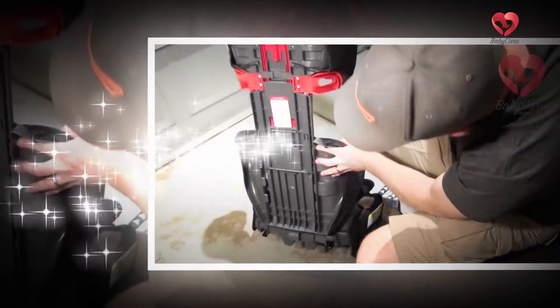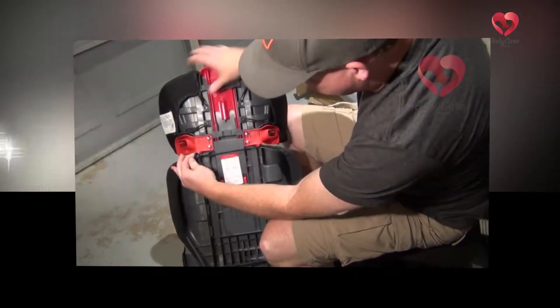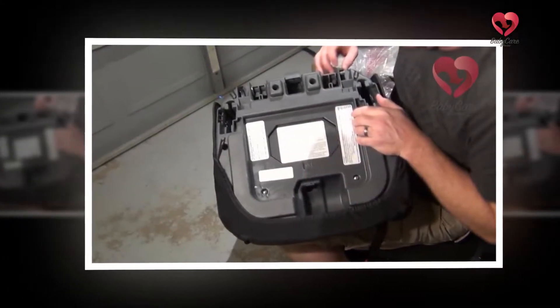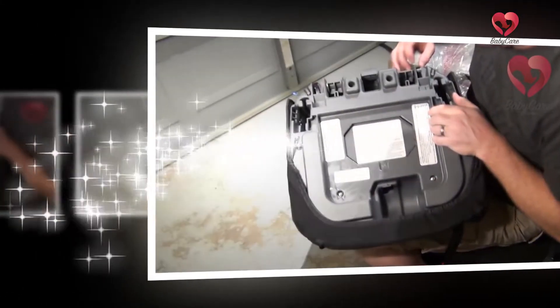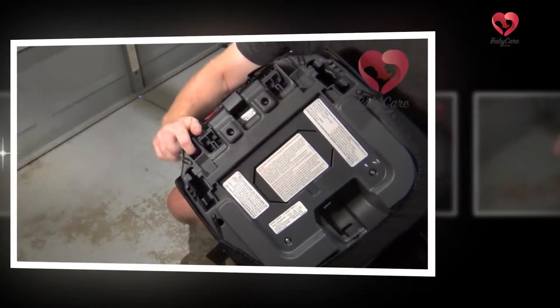It has a depth of 10.5 inches and a width of 16.75 inches. Like the high-back booster seat, this one also features a multi-layered headrest and a padded seat to keep your child comfortable throughout the bumpy ride. This one has three variants: Basin, Kite, and Proof.